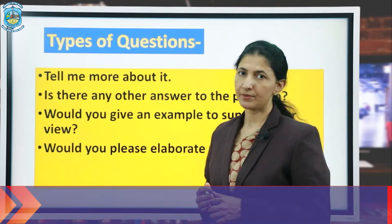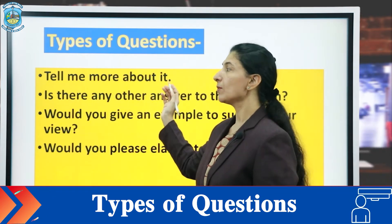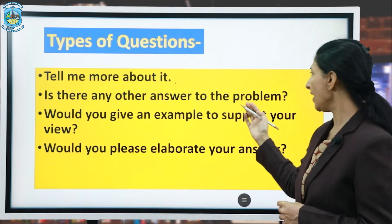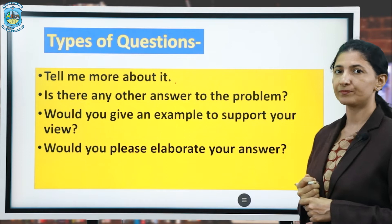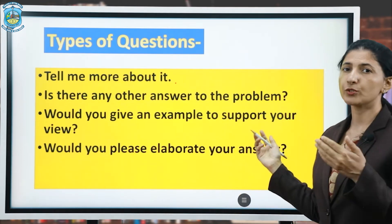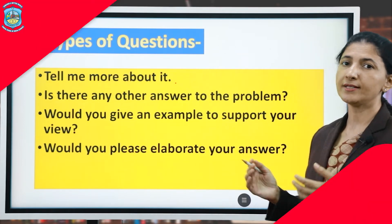For example, types of questions for seeking further information can be: 'Tell me more about it.' 'Is there any other answer to the problem?' 'Would you give an example to support your view?' 'Would you please elaborate your answer?'